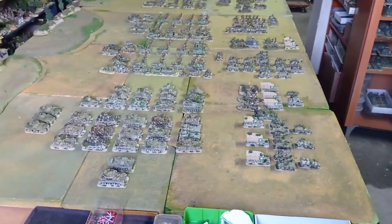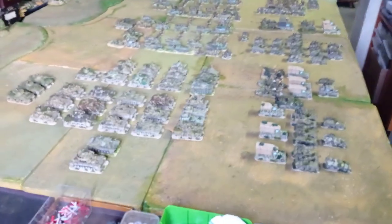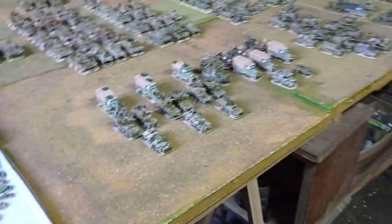Hello Rapid Fighters! This video is to show you my 21st Panzer Division around the beginning of June 1944.